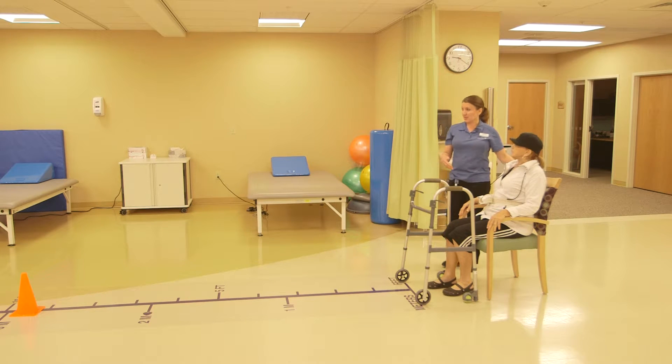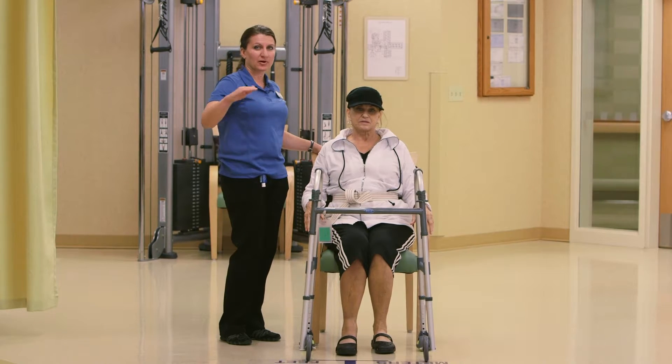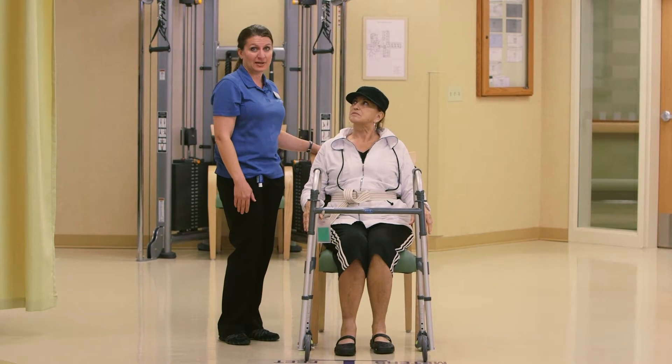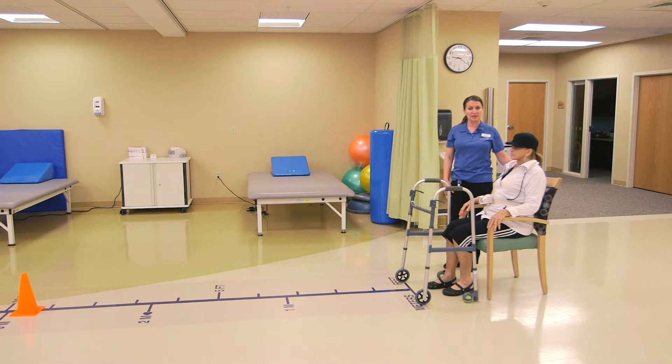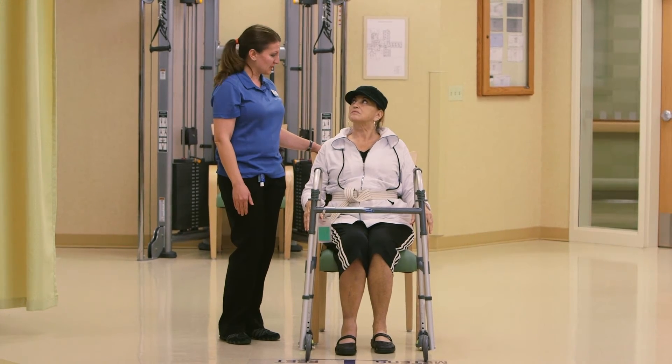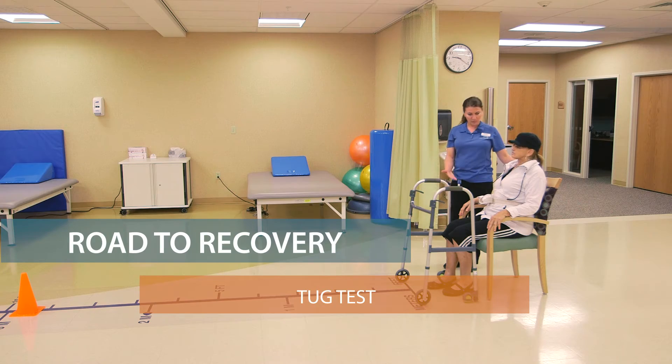So we do the tug test with all the patients. It's a way of showing a number of progress. A lot of times Linda's getting ready to go home, so she hit the 13 seconds right away. But often it takes over a minute when a person has just had their first surgery, or they're afraid of getting up or afraid of falling.